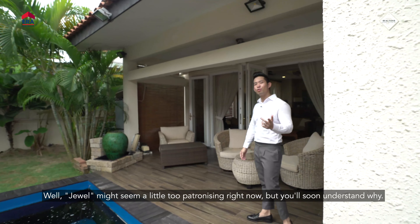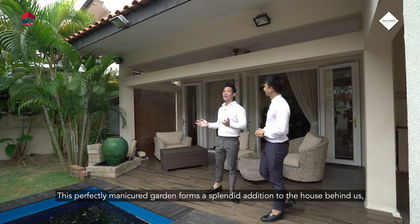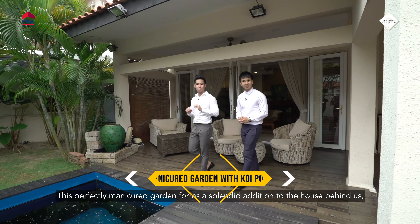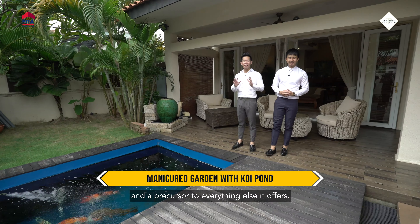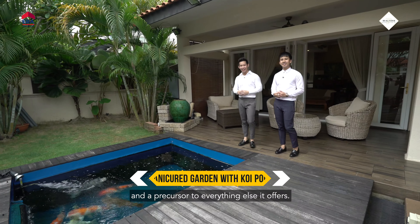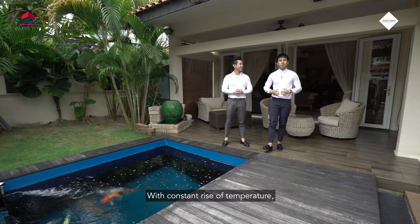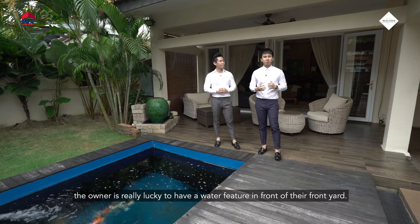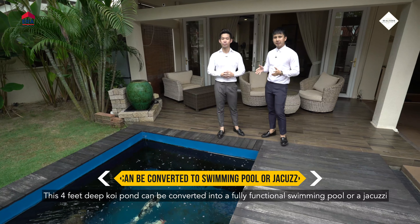You'll soon understand why this perfectly manicured garden forms a splendid addition to the house behind us and a precursor to everything else it offers. And don't you see a koi pond in front of us? Yes, Kenny — this isn't a mirage. With the constant rise of temperature, the owner is really lucky to have a water feature in the front yard.